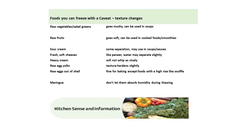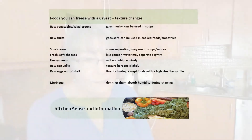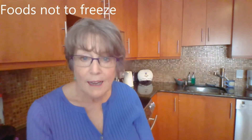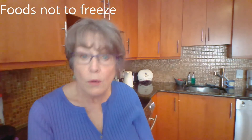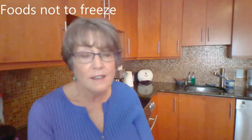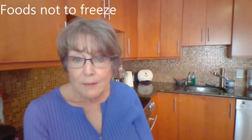I do the same thing for salad greens, kale, spinach — all of those soft things that normally you wouldn't freeze. I chop them up, put them in a container, and freeze them. I use them in my stews and my smoothies and they're fine. Or lasagna — if you've got leftover spinach, freeze it and put it in your lasagna because it's going to get cooked anyway, so the fact that it goes mushy doesn't matter.